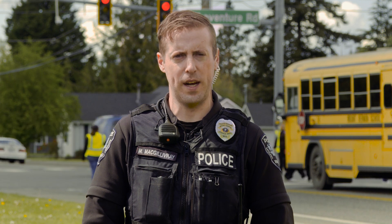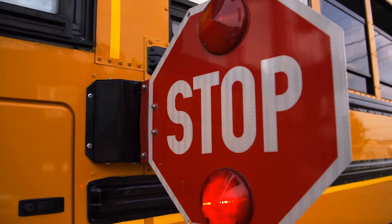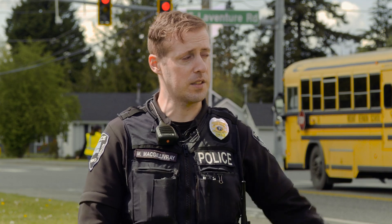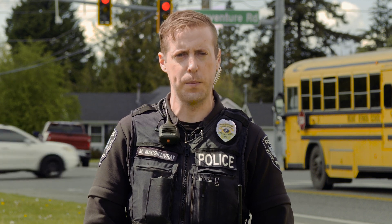If you are driving behind a school bus or approaching a school bus, you are required to stop if the stop sign is out and the red lights are flashing. If you are driving on a street that has a center turn lane or a center divide, you are able to pass the bus if you are in oncoming approaching traffic.